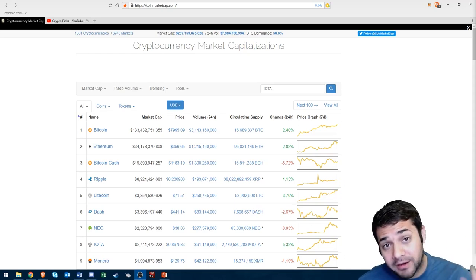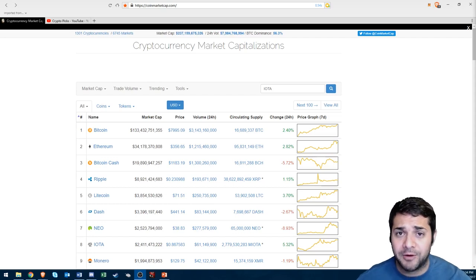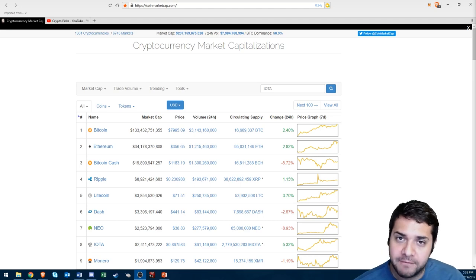Today is part four of my top coins to hold from now until 2018. I'm going to tell you what the coin is, what their idea is, and then why I think you should hold from now until the end of 2018.